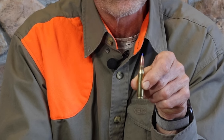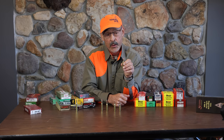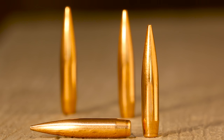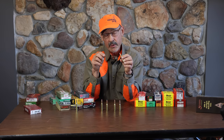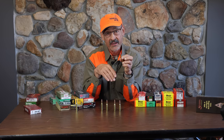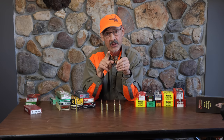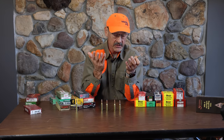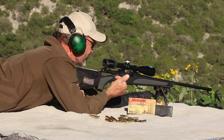Why would you bother taking that .308 and necking it down to .26? Because that .26 caliber bullet is skinnier and gives you a higher ballistic coefficient. A long, skinny bullet resists air drag, which means it resists wind deflection. It gets downrange fast enough that wind can't affect it as much as a lower-BC bullet. You also reduce recoil, and that's important in target shooting competitions where you shoot a lot, because that recoil builds up and you start subconsciously flinching.